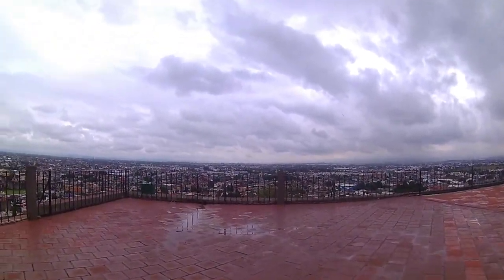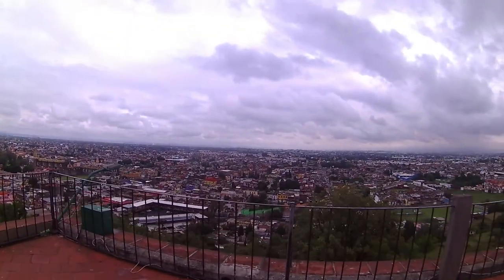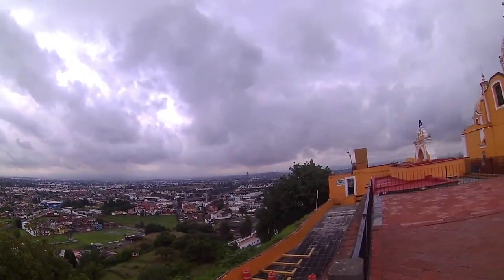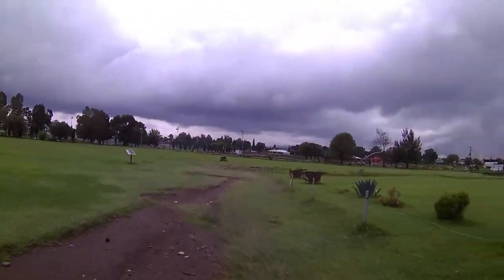Stunning views all around — wow. Cholula is definitely worth a visit; if you're in Puebla you have to come here. This is by far one of my favourite places I've visited so far on this trip. I've come around to the outside of the pyramid and I'm walking around to get a better view. The church was built on top of the site, so what I can see is what's left of the outer structure.